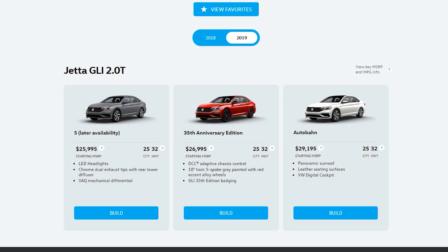As for trim levels, there are three to the Jetta GLI. You have the base, labeled S, which gets the essentials — LED headlights and taillights, chrome dual exhaust tips, and the mechanical differential. There is a special 35th Anniversary Edition that comes right in the middle, and it's unique because it's the only one that gets adaptive dampeners — you don't even get that on the higher trim. It also gets special 18-inch gray wheels with red accents and special 35th Edition badging.